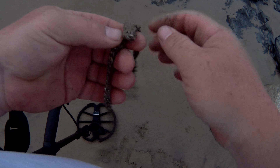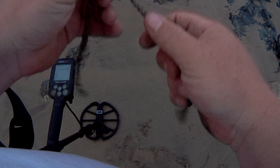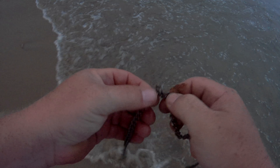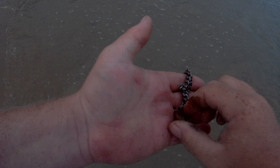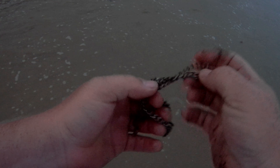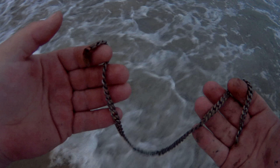A necklace! Let me rinse it. I can see what metal it is — I don't think it will be gold, but if it is I will be over the moon. I think it's maybe some solder or something like that. That is absolutely awesome — my first necklace! Some poor guy came surfing or something and lost it. Super cool.